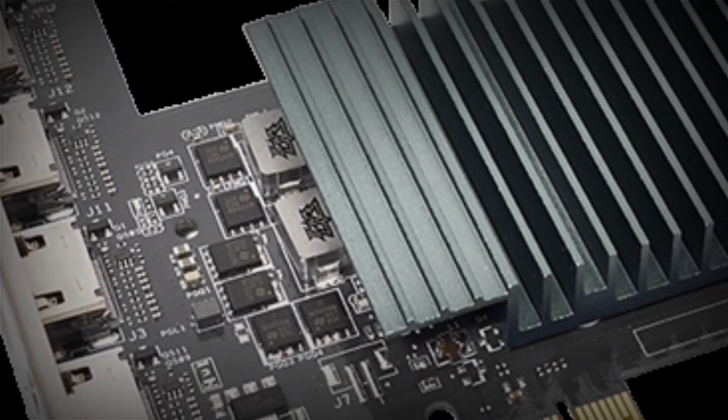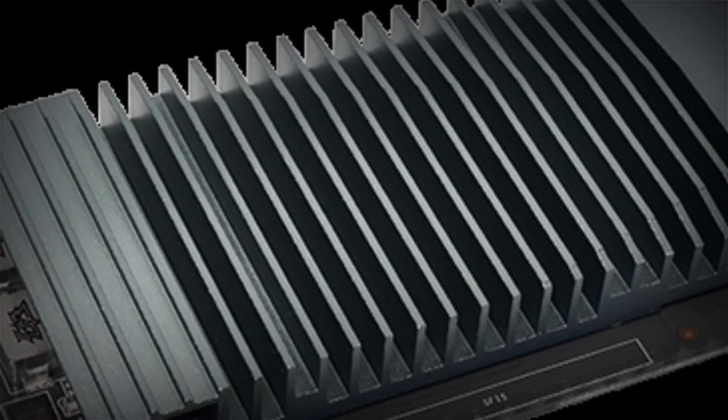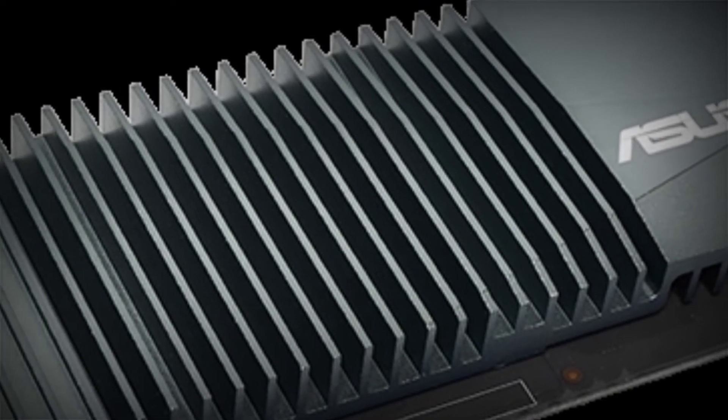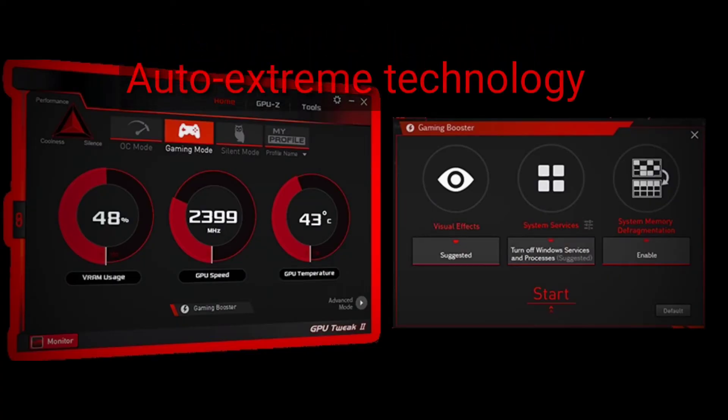Single-slot design: a compact design increases compatibility with PCIe slots and even allows multiple ASUS GT710s to be stacked in a single system.